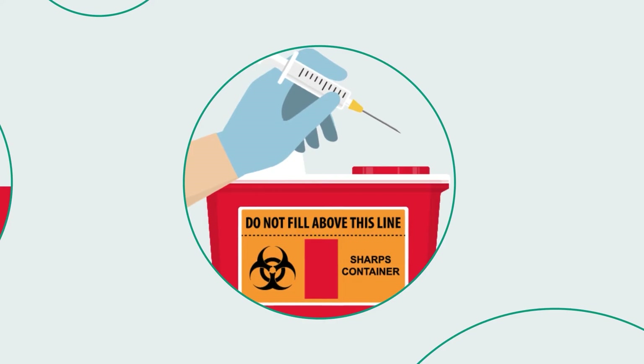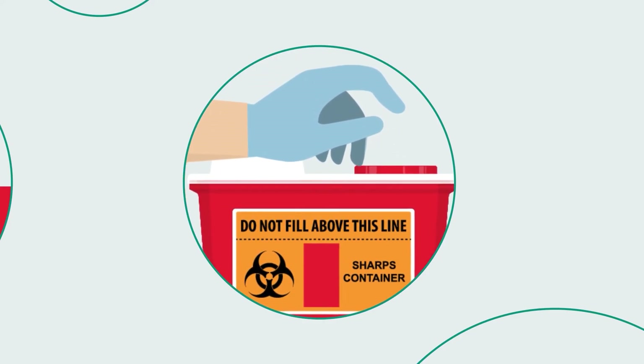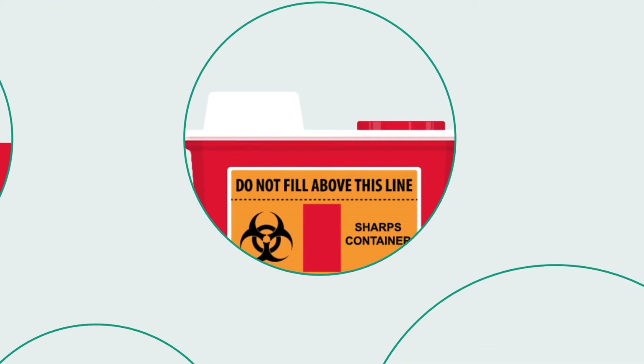Sharps waste, such as needles, scalpels, blades, and pipettes, should be disposed of in a designated sharps container to reduce needle stick injuries that can result in blood-borne pathogens exposure.